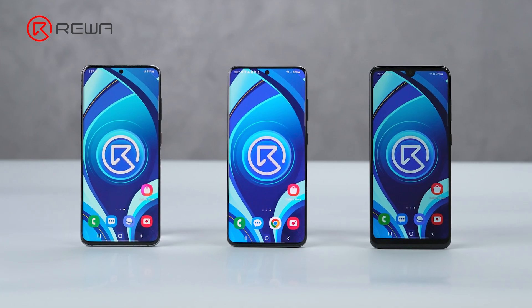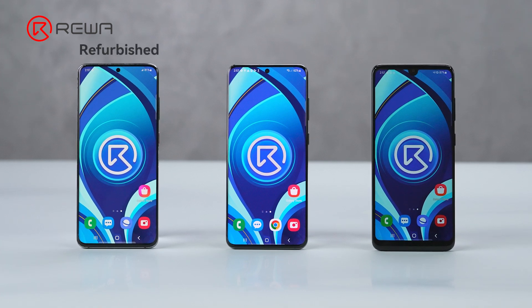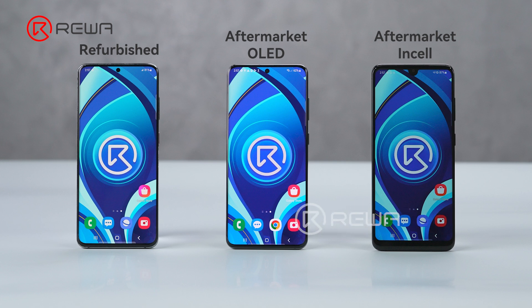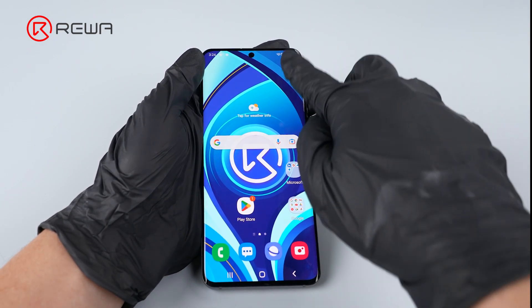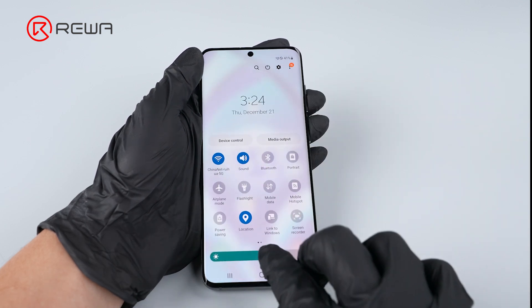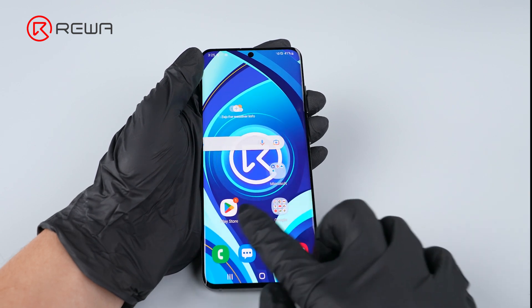Currently, three types of Android replacement screens are available. In this video, we'll show you the detailed differences between the three main types of screens. Based on comparative testing, the pros and cons of each will become clear.